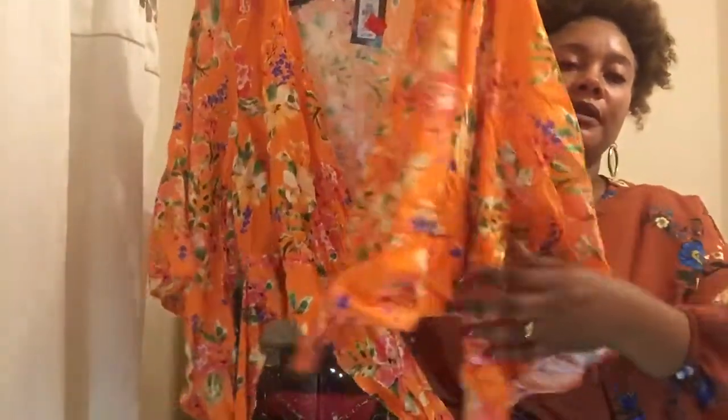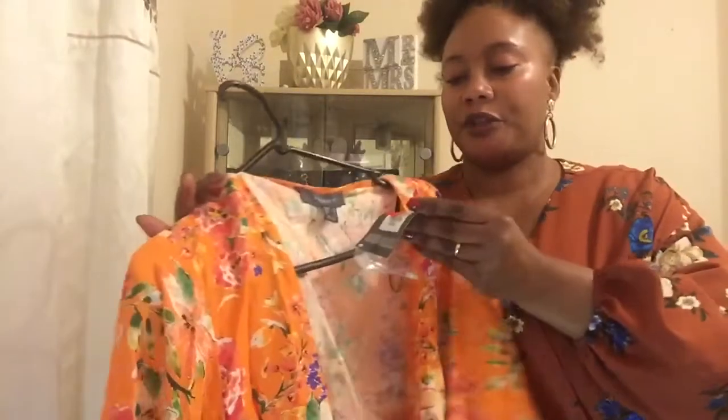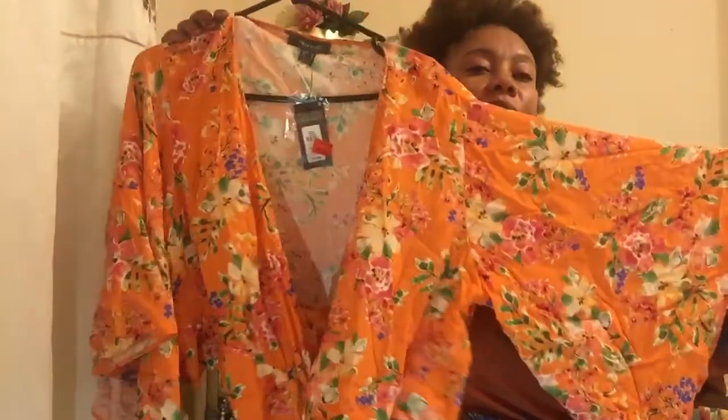From Primark, I got about four wrap-around tops because they were on sale. This is an orange wrap-around sort of crop top. How I wear my crop tops — I normally wear a sleeveless or simple little black dress and then just wrap this on top of it, or on a high-waisted skirt. They need ironing; they've been in the bag for some time. I haven't worn most of these because I wanted to show you first. The actual price was 12 pounds and it was reduced to five pounds, so I paid five pounds.